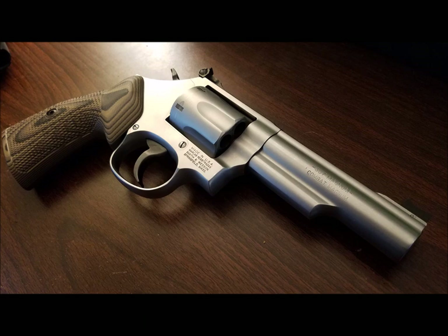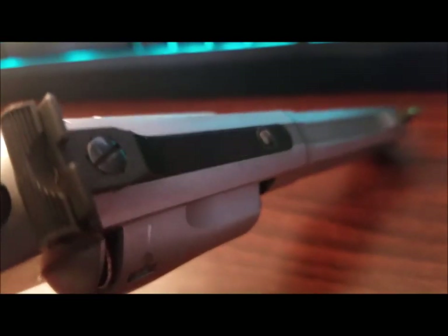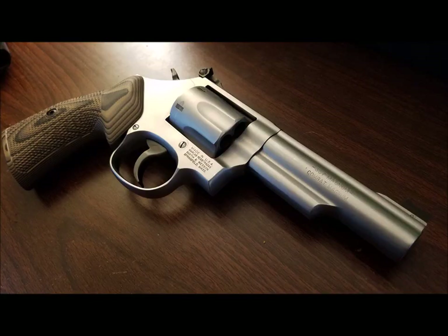I've also got a lot of variety in sights. Stock sights are usually enough, but I like Dawson Precision front fiber optic sights. You can have tritium, gold beads, fixed rears, adjustable rears, and lots of red dot mounts are out there. A Smith can also bob your existing hammer, or you can install a bobbed hammer from Apex. With so many options and a healthy aftermarket for whatever you choose, you can dial yours in just the way you want it.